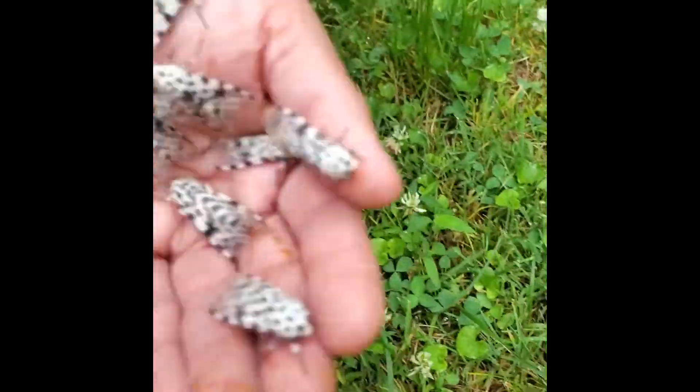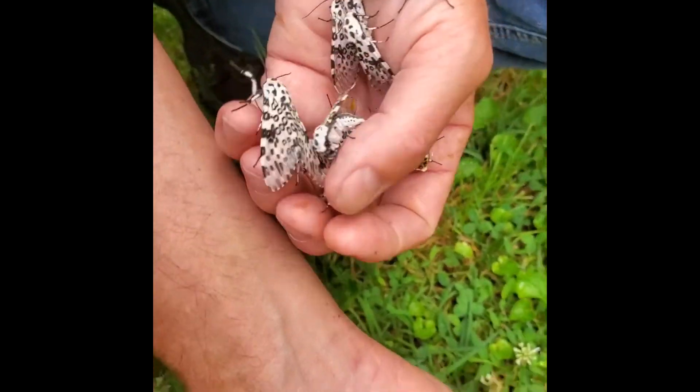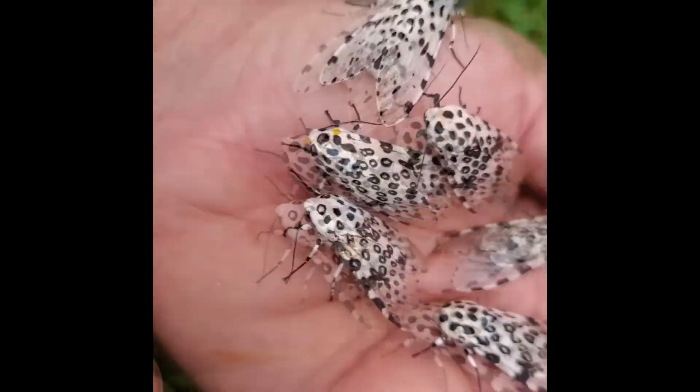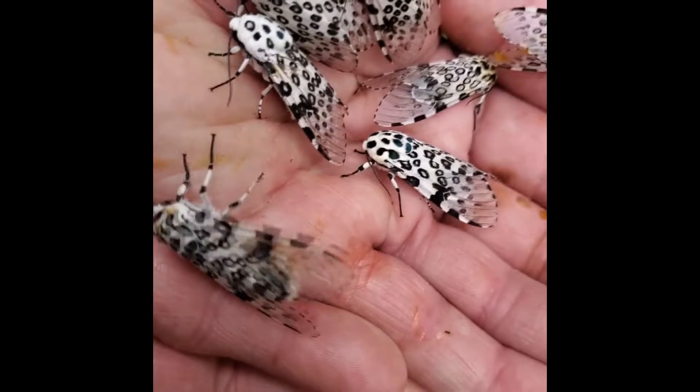When they come out of the pupa, they actually have a tendency of rubbing the wingtips clean of scales, which clears those wingtips off.